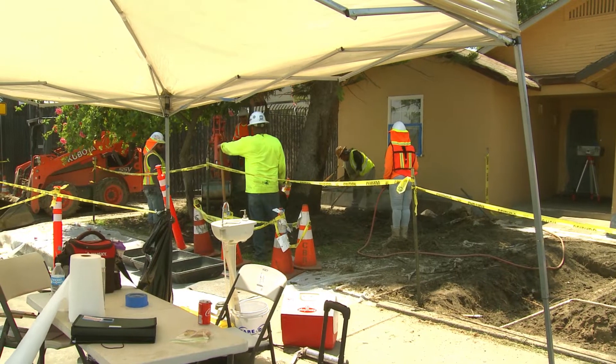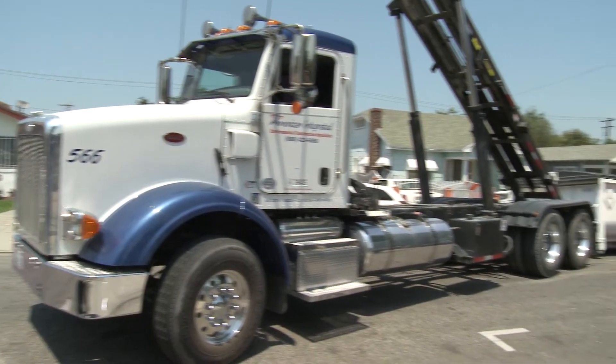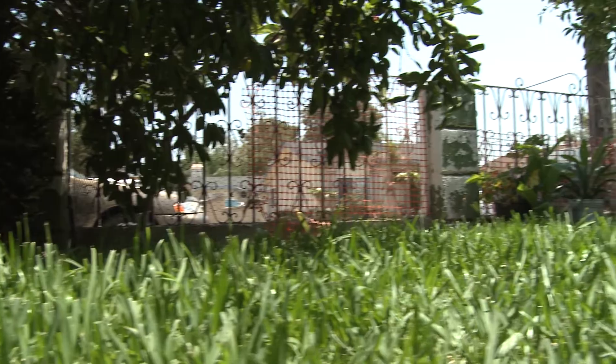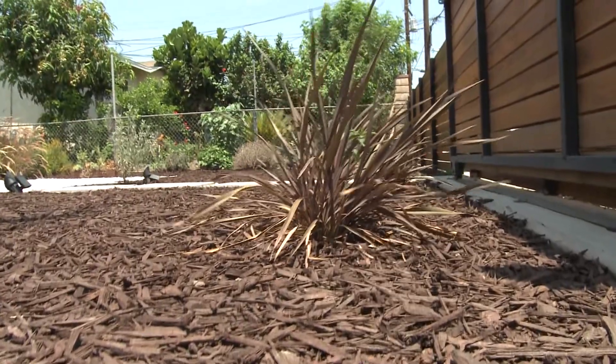DTSC contractors remove the contaminated soil and replace it with clean soil. While this is going on, the safety of residents and workers is a priority. Once the contaminated soil is removed, DTSC restores the landscaping by installing the type of ground cover personally chosen by the resident.